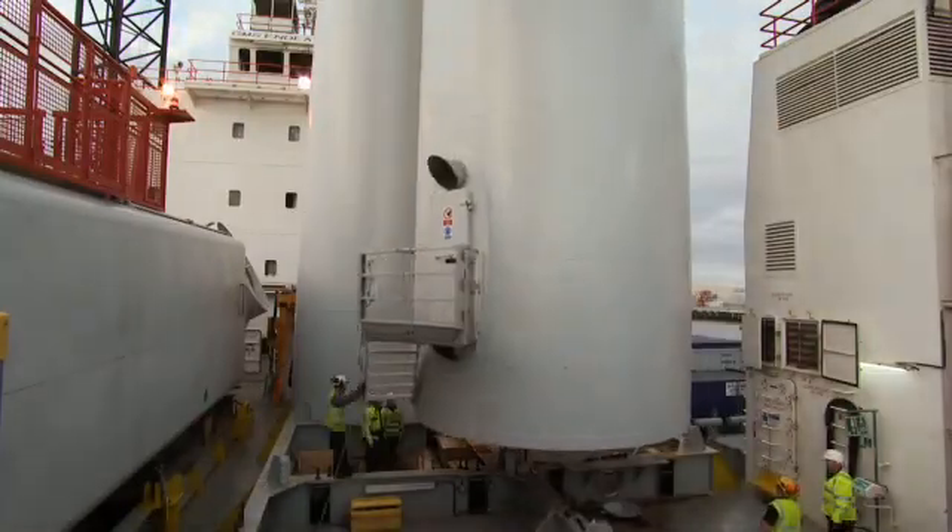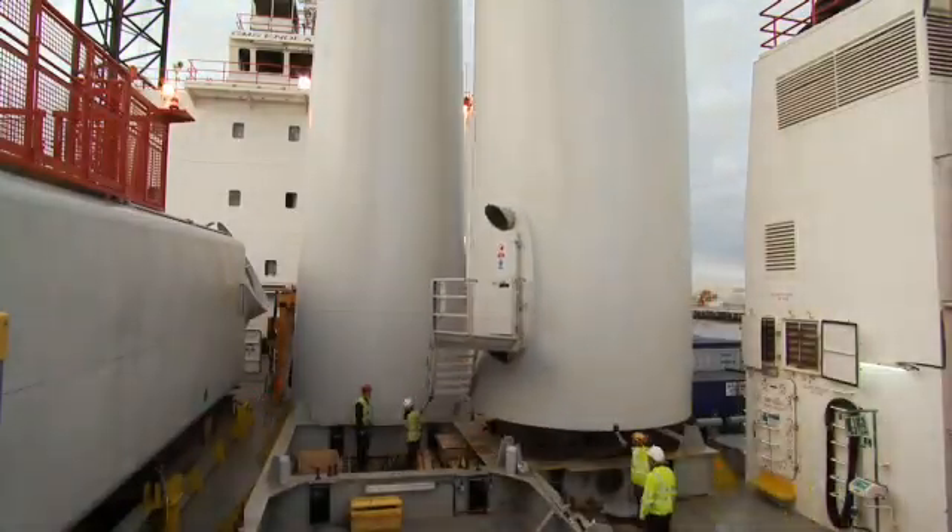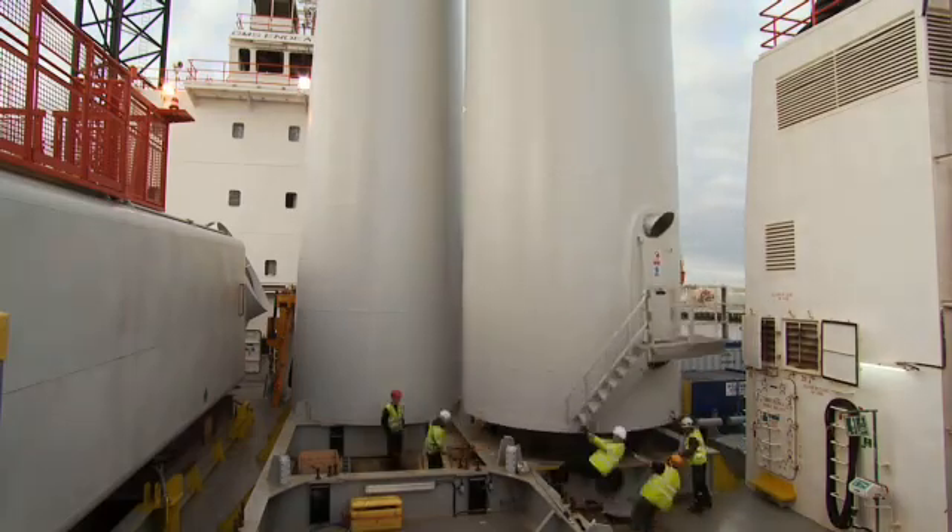By morning, Endeavour is fully laden and ready to leave. Although it's a marvel something so enormous can actually float.